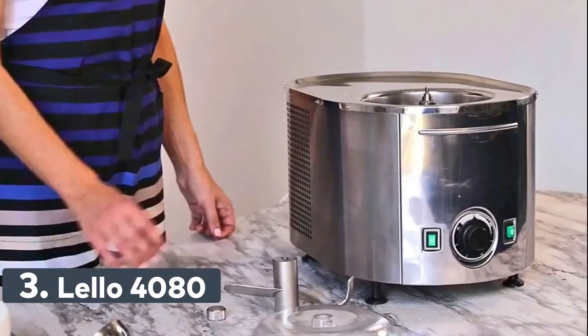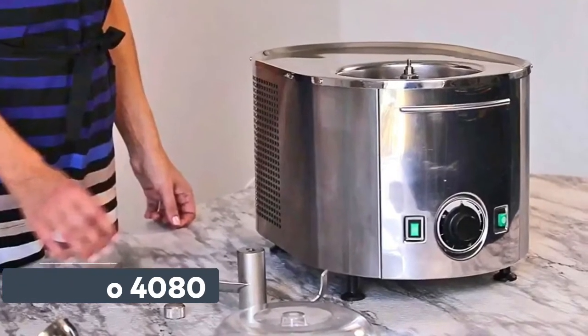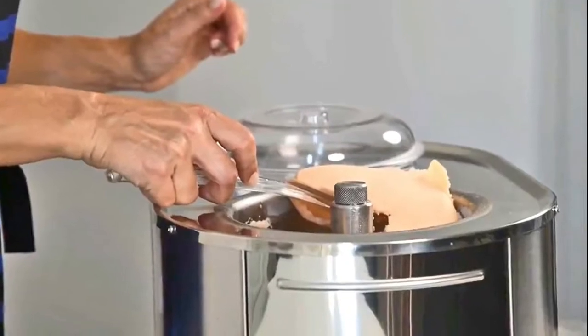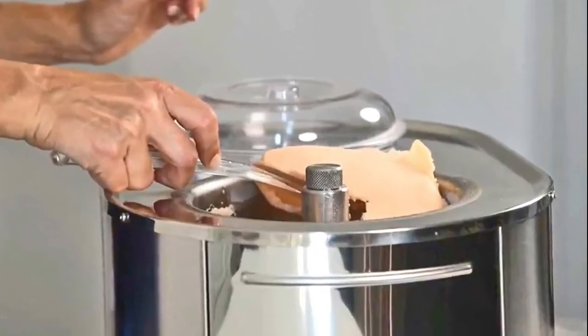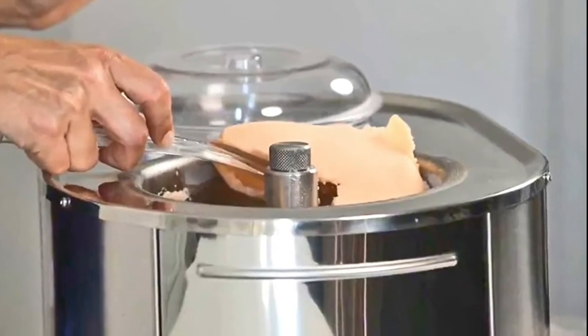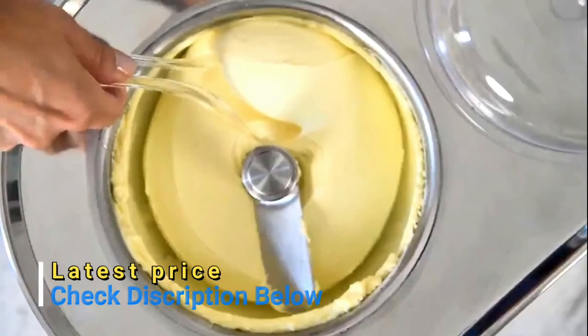Number 3: Lelo 4080. 1.5 quart capacity bowl that freezes 3 quarts of ice cream or sorbet per hour. Pour ingredients into bowl and press 2 buttons. Timer controls operation for different frozen confections. Housing, bowl, and paddle made of stainless steel for easy cleaning. Dimensions: 12 inches wide, 11 inches high, 18 inches deep. Weighs 38 pounds.